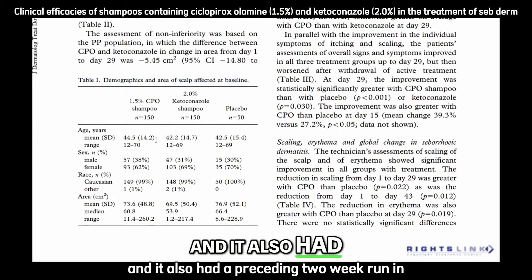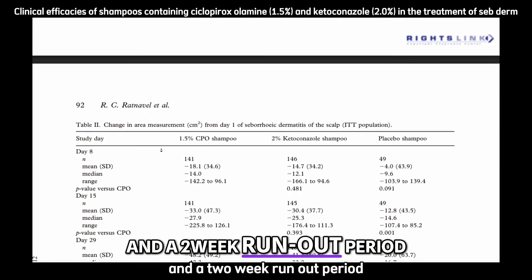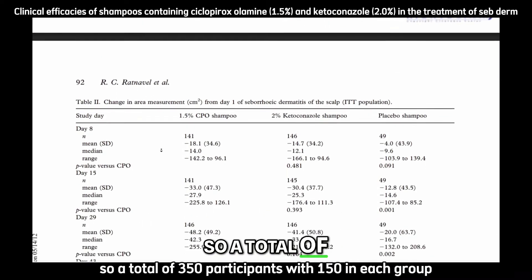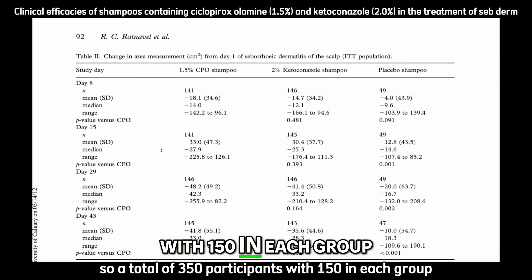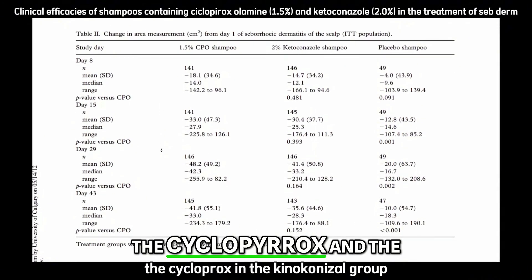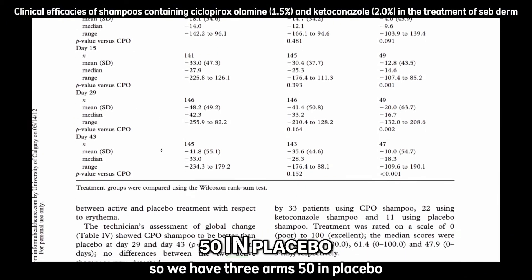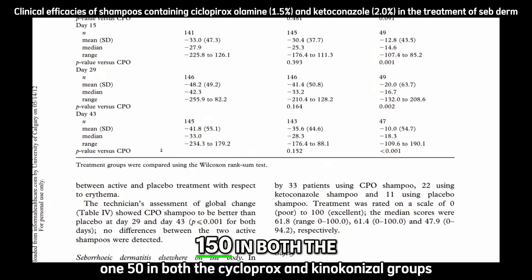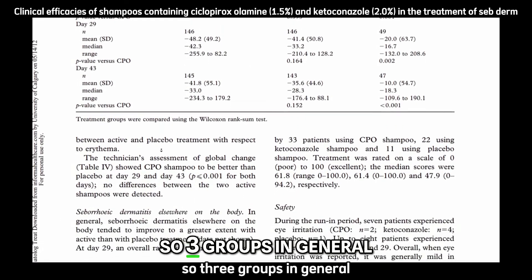The study also had a preceding two-week run-in and a two-week run-out period. A total of 350 participants were enrolled, with 150 in the ciclopirox group and 150 in the ketoconazole group, and 50 in placebo — three arms in total.